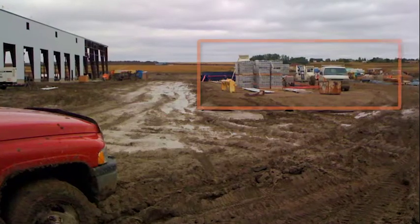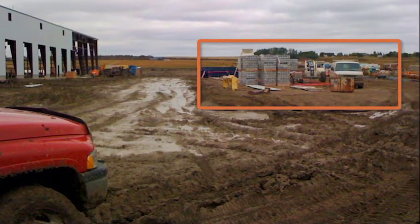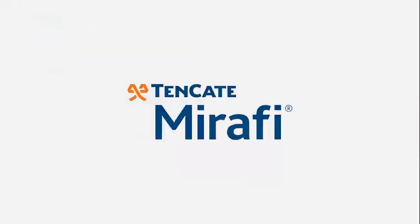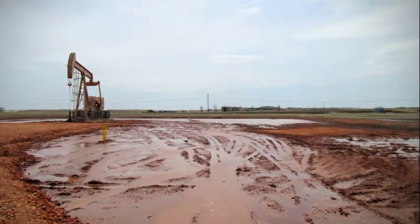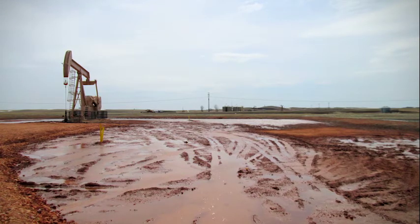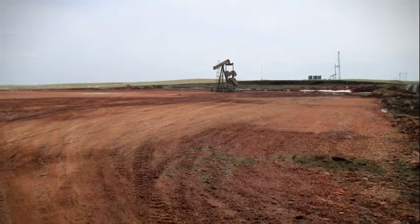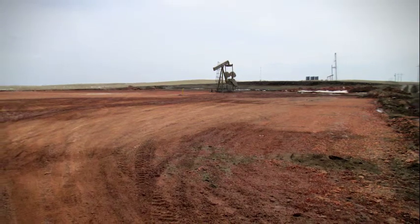Here is an area with RSI stabilization surrounded by an unstabilized area. This well pad required an additional 18 inches of aggregate just to gain access to the well. But after Mirify RSI Geosynthetics are installed, access is not a problem.